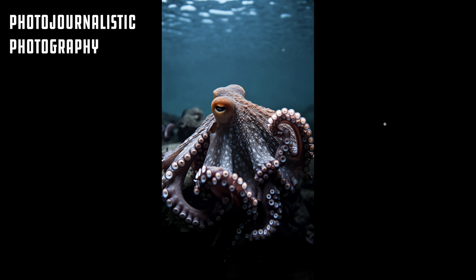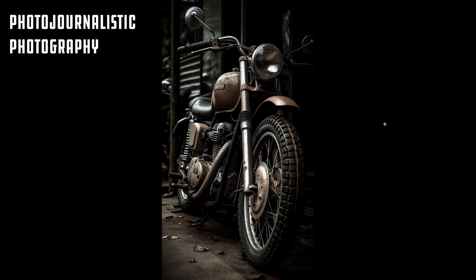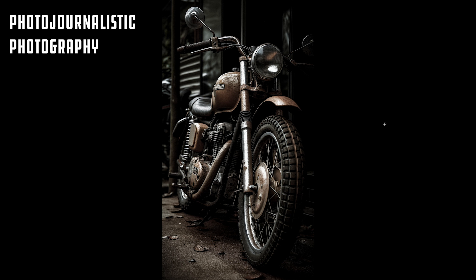Photojournalistic style — you should definitely incorporate this for a natural look in your renderings. Here's one of a motorcycle. It's in its own element, in its own environment. It has all that rust on it. It's just detailing the world as it appears in front of the camera without manipulating it with lights or posing.